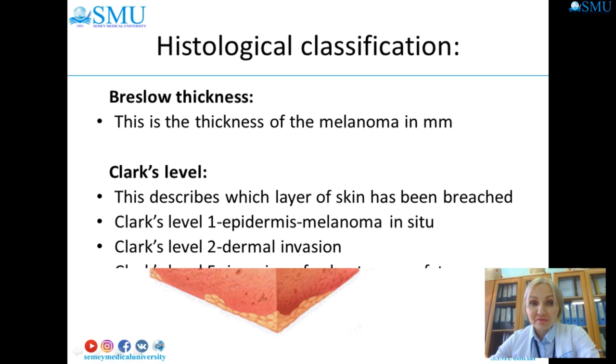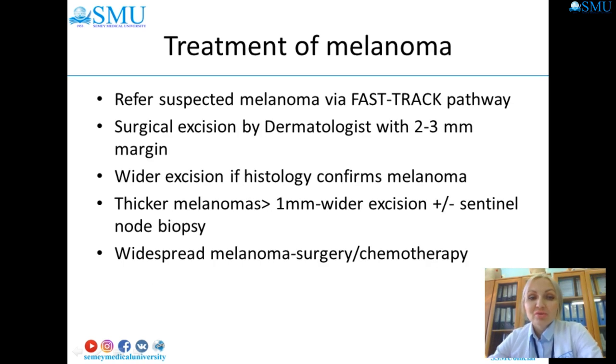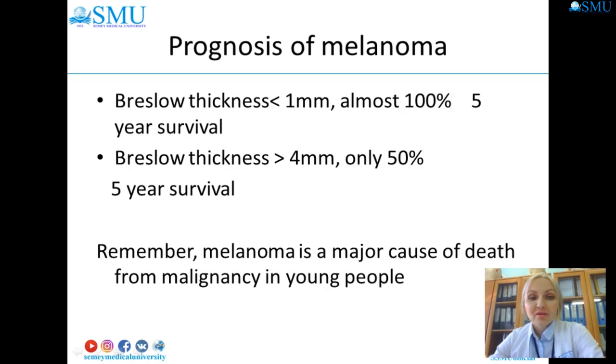Histological classification uses Breslow thickness — the thickness of melanoma in millimeters — and Clark's level, which describes which layer of the skin has been breached. Clark's level one is epidermis (melanoma in situ); level five is invasion of the cutaneous fat. Treatment of melanoma involves surgical excision by an oncologist or dermatologist with two to three centimeter margins once histology confirms melanoma, plus surgery, chemotherapy, and immunotherapy.